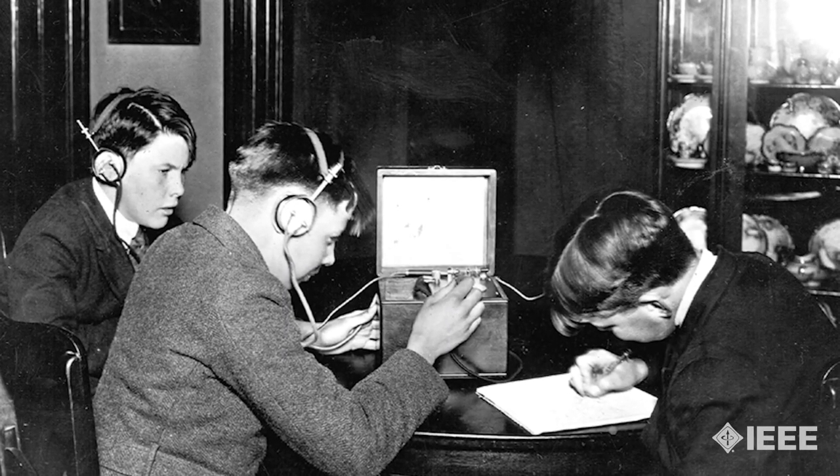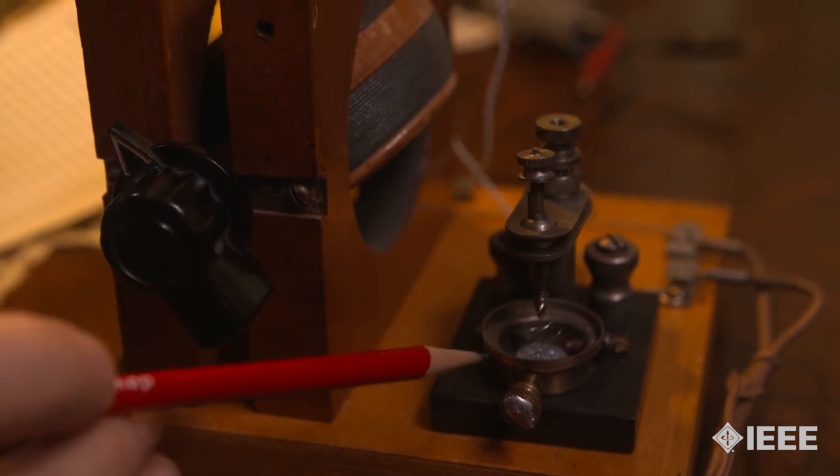We have our tuned circuit here. We have our crystal detector here.